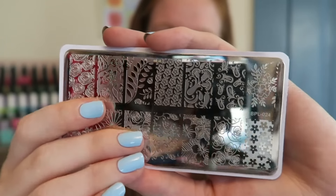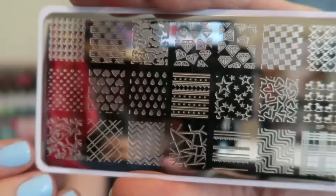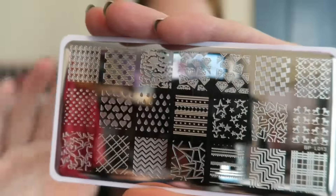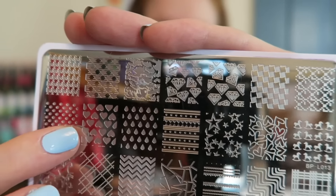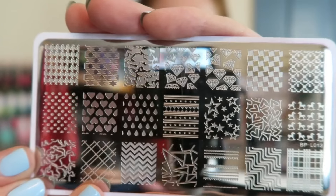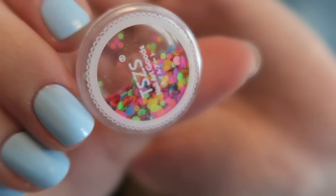This last plate I'm obsessed with — it has a bunch of floral designs, like daisies and roses, so cute. And finally this last plate has basic designs: chevrons, polka dots, hearts, and stars. I used the star one for a Fourth of July manicure. I also got one more thing in that Born Pretty Store order — a little pot of loose round pastel neon glitters you can use for glitter placement. So that was my massive nail polish and nail art haul — hope you guys enjoyed it, thank you so much for watching!